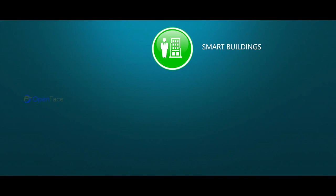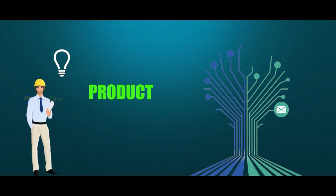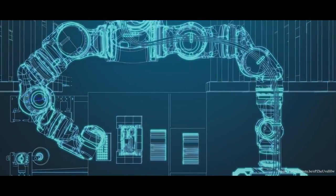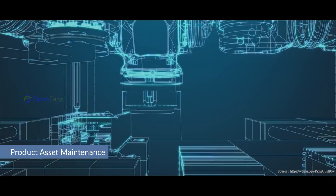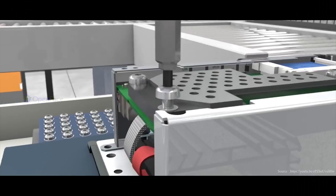smart buildings, healthcare, oil and gas, smart cities, and far more. Engineers can get information on product usage in the real world and include the information they gather for further development. The digital twin gives easy access to advanced product asset maintenance and management.